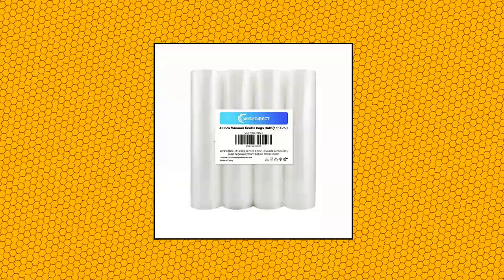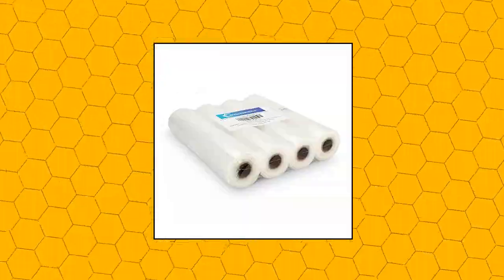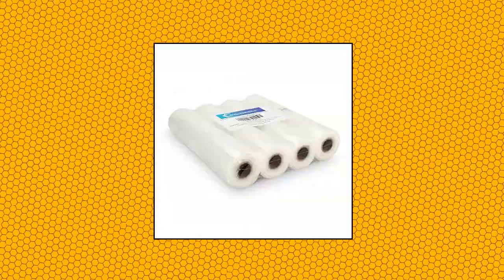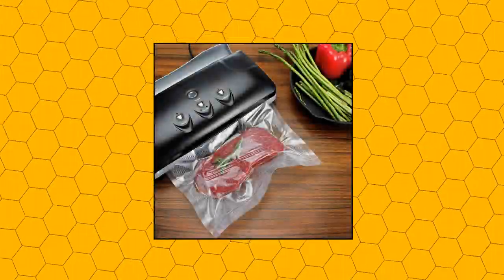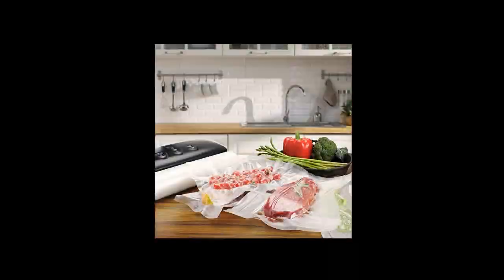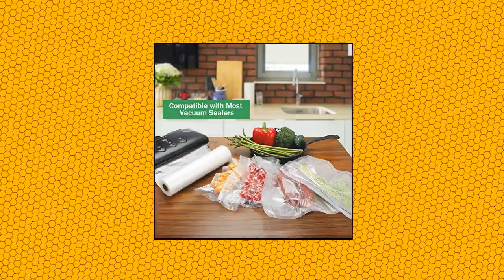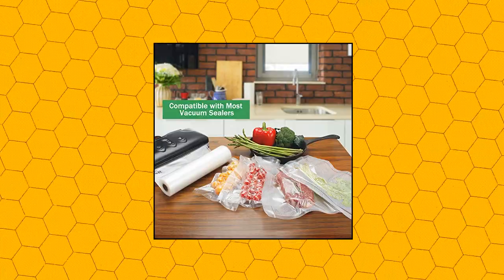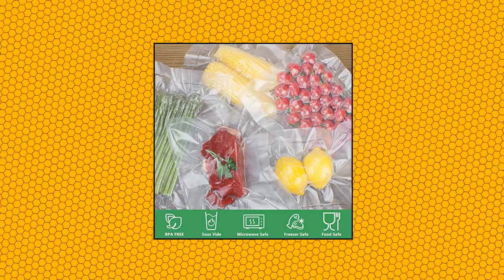Wish Direct vacuum sealer bag rolls, compatible with Food Saver — great value. Half the money to buy 4 pack of 11 inch by 25 feet vacuum sealer bag rolls, total 100 feet. No pre-cut design — create your own length of bag. Less food wasted, much money saved. Heavy duty and stable: two layers, 4 mil heavy duty vacuum sealer bags with two-side embossed air removal channels, stable for heat and cold, boilable, freezable, microwave and dishwasher safe. Safety material — vacuum sealer bags are BPA free, durable, quality material. Simmer and microwave safe.